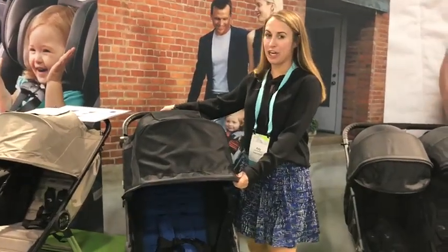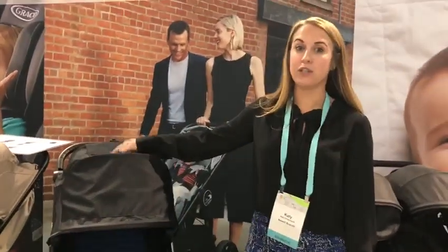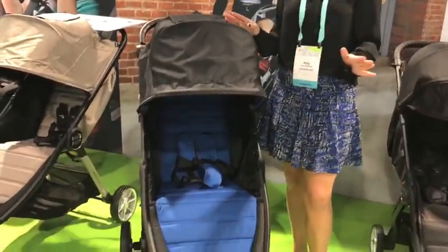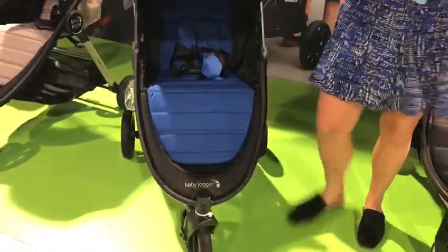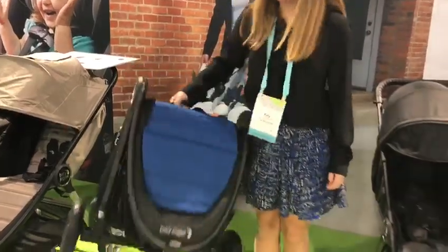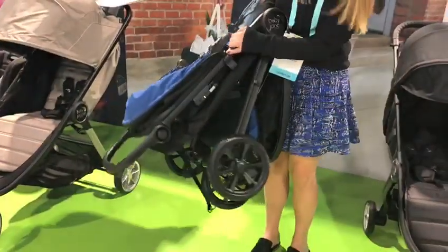Hi, I'm Katie from Baby Jogger, and I am here with a brand new fully redesigned City Mini GT. It's still everything that you love about the City Mini GT, but it's got brand new soft goods as well as a new frame — and of course still has the ultra compact one-hand fold that we all know and love.